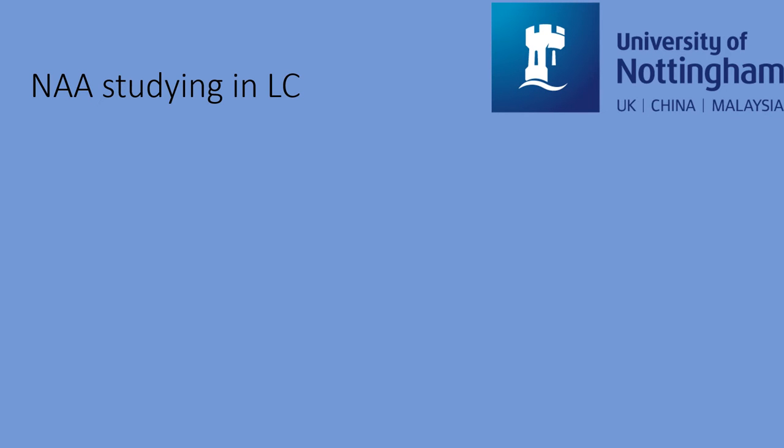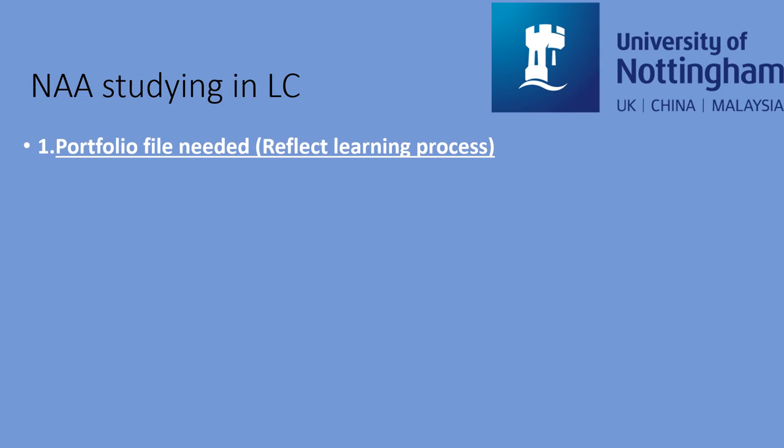What is the NAA study like in the Language Centre? Because the NAA study is a reflection of your learning process, you will need to fill in the portfolio file together with your tutor alongside your normal study activities. The portfolio file will be sent to you by your tutor at the very beginning of each semester after your registration as an NAA student in the Language Centre, and it should be handed in when your course teaching has finished and before the final exams.